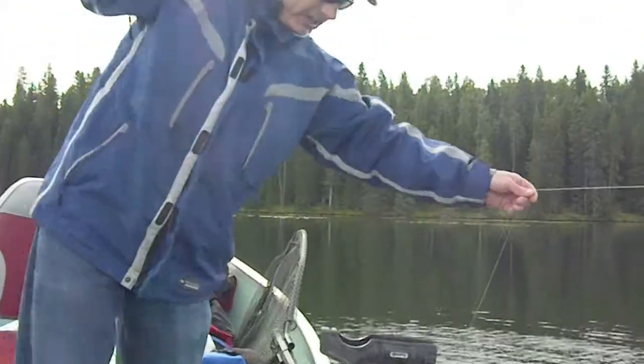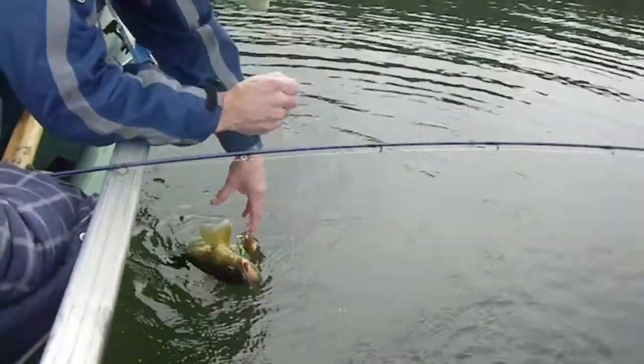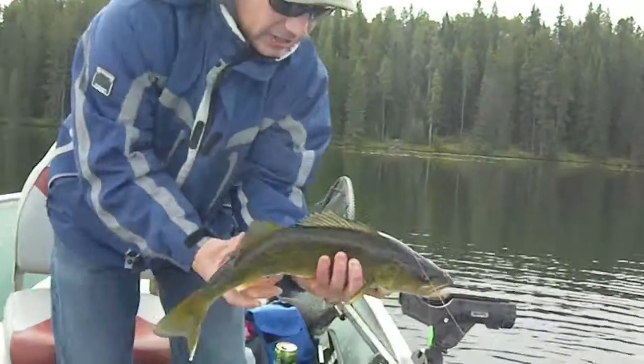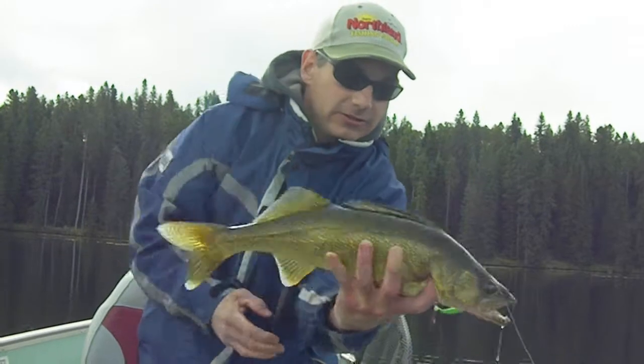He's almost done. He's not quite five pounds, but I would definitely say he's over four easily — oh, he might be over five. And here we go, you can see just another healthy specimen.